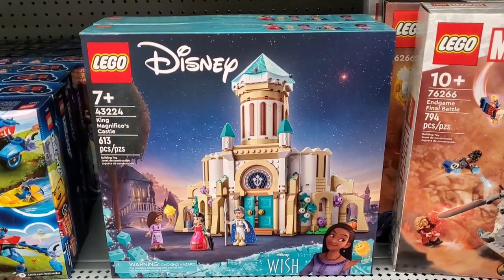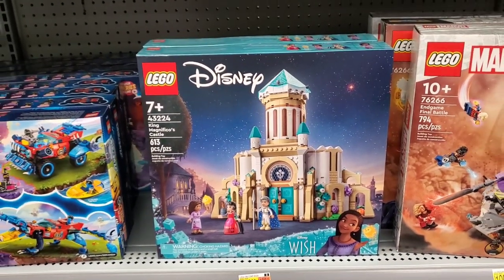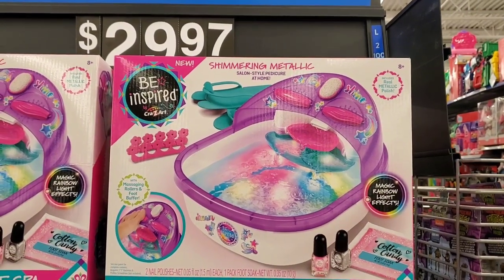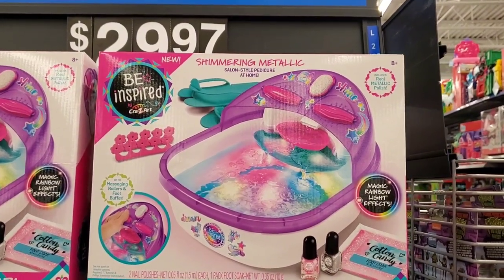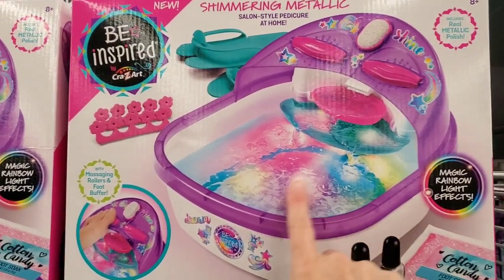In Lego, they also have the Disney Wish Movie Lego — that one is $100, very nice. If you feel like pampering your little girl, they have a shimmery metallic salon pedicure for home that does massage, has real metallic polish, and rainbow lights.